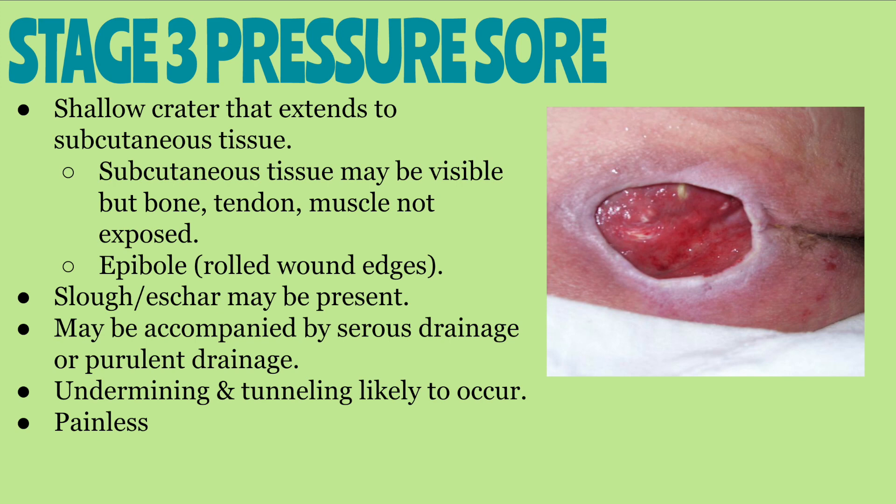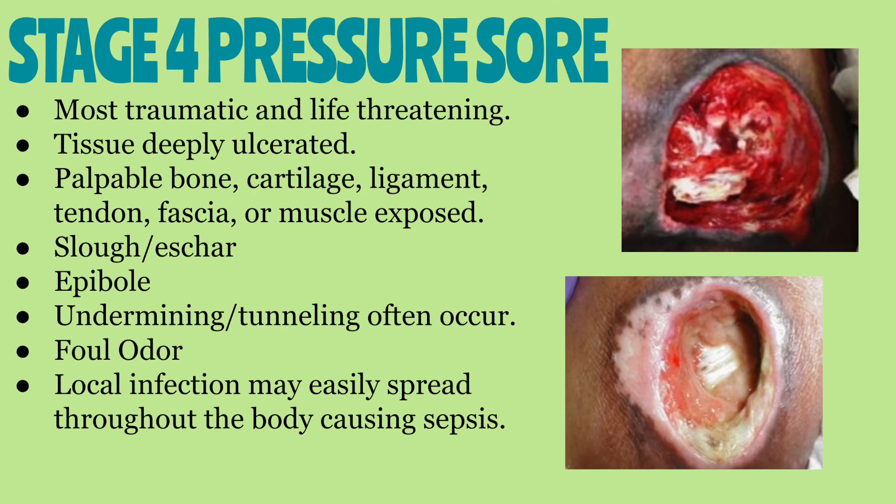Textbooks may describe stage three pressure sores as painless, but some patients do experience pain, so always assess your patient's pain level. Stage four pressure injuries are the most traumatic and life-threatening. The tissue is deeply ulcerated, with bone, cartilage, ligament, tendon, fascia, and/or muscle exposed. There is slough or eschar, undermining and tunneling often occur, and the dead tissue will produce a foul odor. Infection in these wounds can easily spread throughout the body and cause sepsis. To summarize: stage three pressure sores expose subcutaneous tissue, while stage four pressure sores extend deeper, exposing muscle or bone.